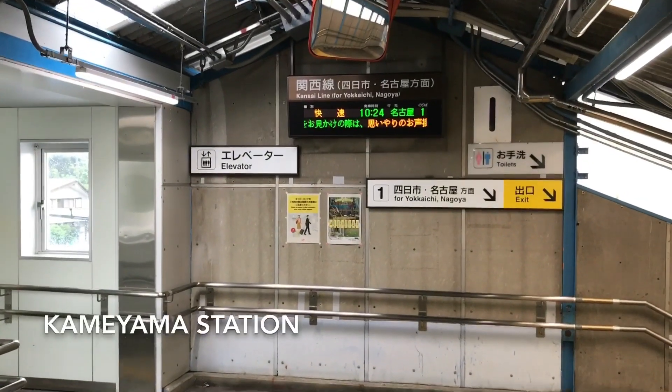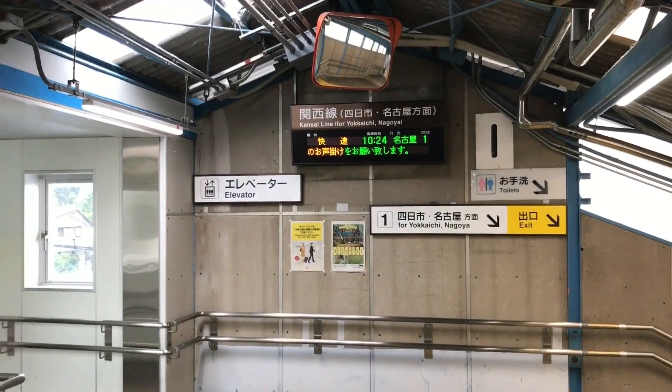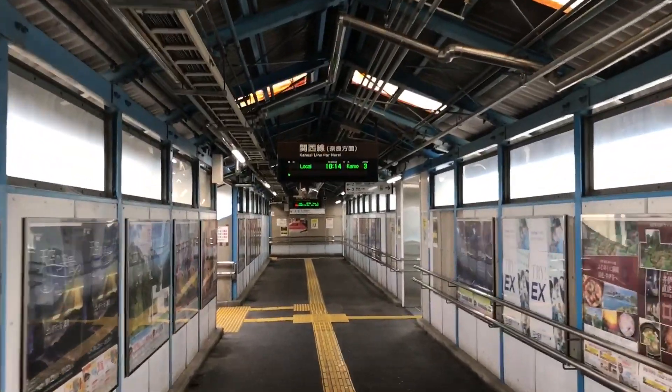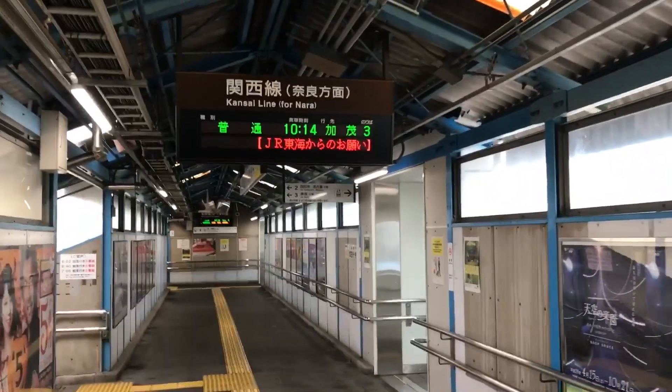We made it to Kameyama Station. We came off track one — the train goes back to Nagoya. We're going to head over to track number three to take the local train, but we're just going one stop over to Sekia.